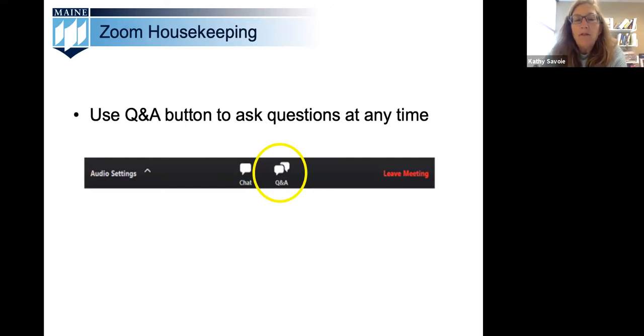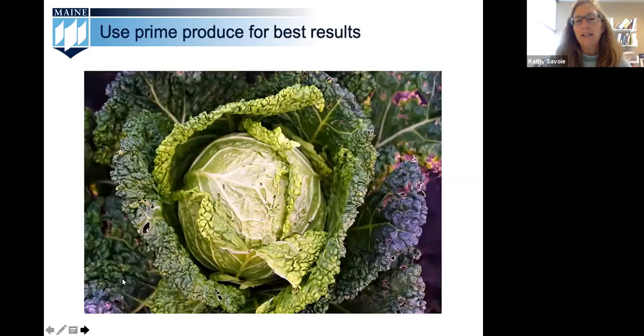We have our webinar set up so that you can hear and see us, but we cannot hear or see you. We do, however, want to hear from you through our Q&A box, so load that up with your questions. You can see that the Q&A feature is located at the bottom of your Zoom screen. Thank you so much for joining us and let's get started with today's topic.